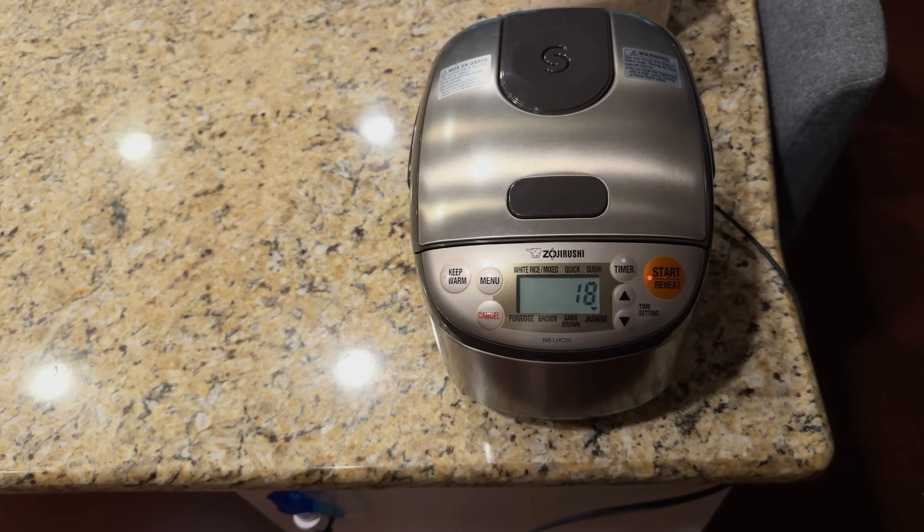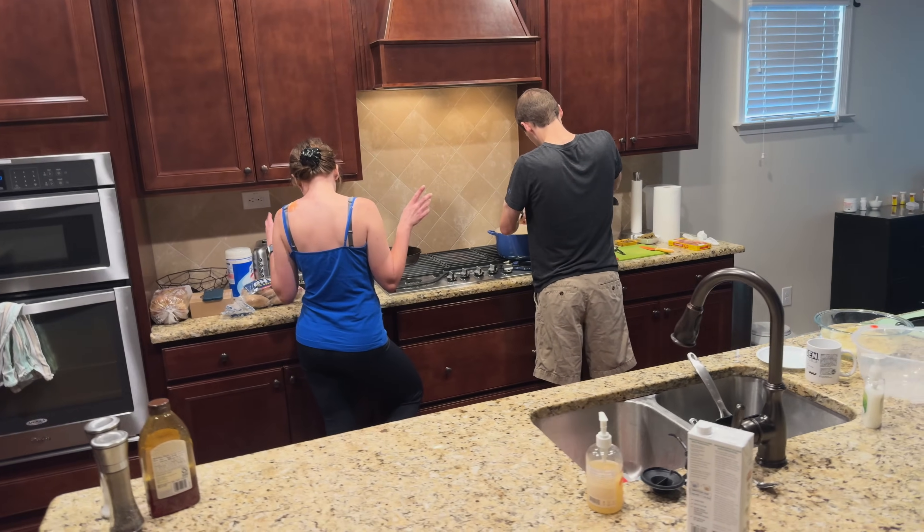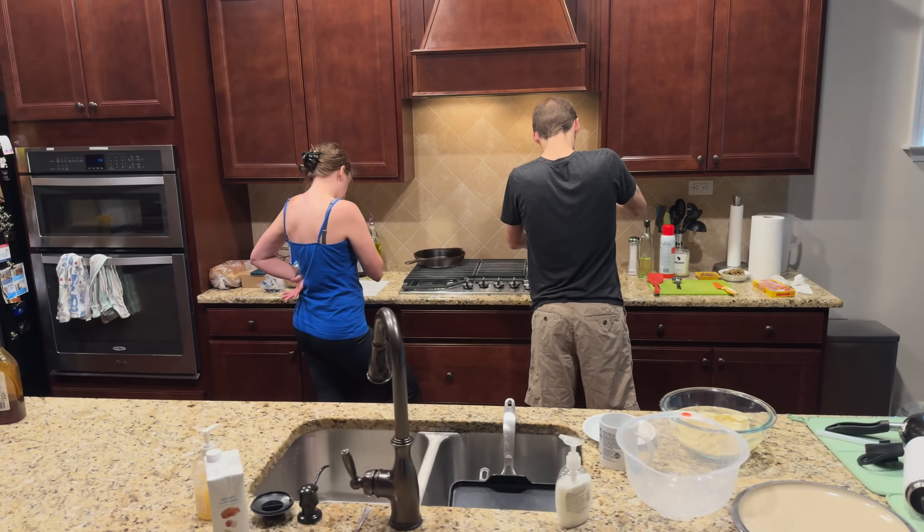How long will that take before it's ready? I see the rice has got 18 minutes. It has to sit 20 minutes now, and then we have potatoes — then 15 minutes, and then it's like another five after that.